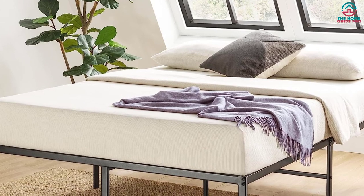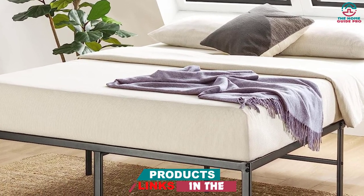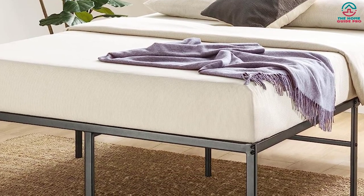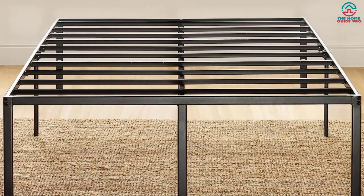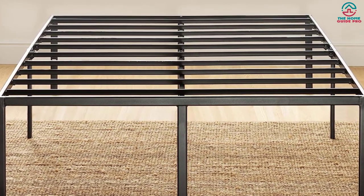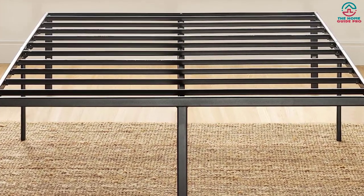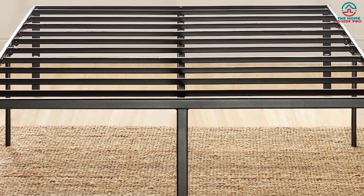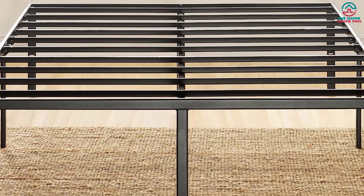All sizes except for the twin feature foam padding between the slats and center bar, which helps eliminate noise. Like many of the options on our list, this bed frame doesn't require a box spring. Although it's low to the ground, there are still 16 inches of space for under-bed storage.